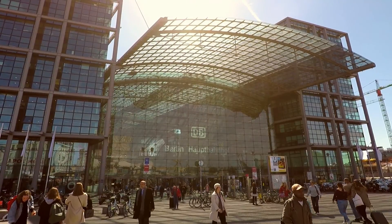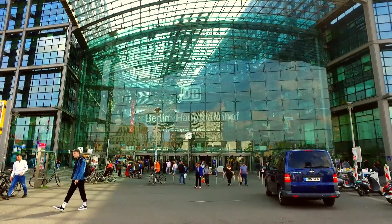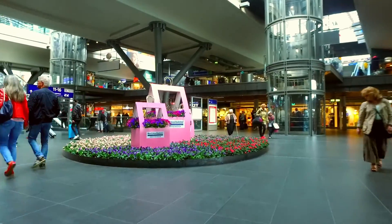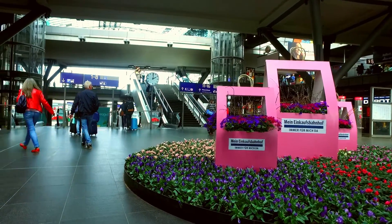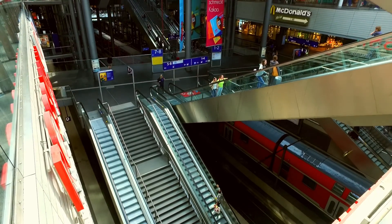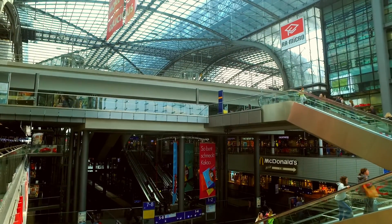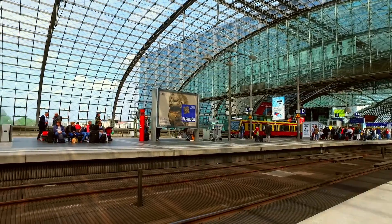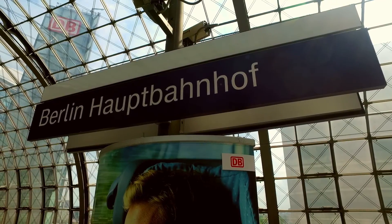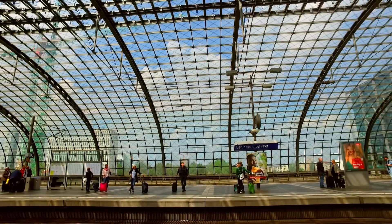Hello everyone, welcome back to my channel, hope all of you are doing absolutely fine. This grand entrance takes you inside the Berlin Hauptbahnhof, or the Berlin Central Station, which is the main railway station in Berlin, the capital city of Germany. Construction of this multi-level station complex began in 1998, and this impressive glass and steel station was ceremonially opened in May 2006. Overall, it's an architectural masterpiece.